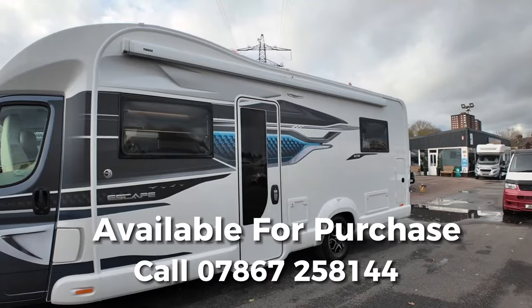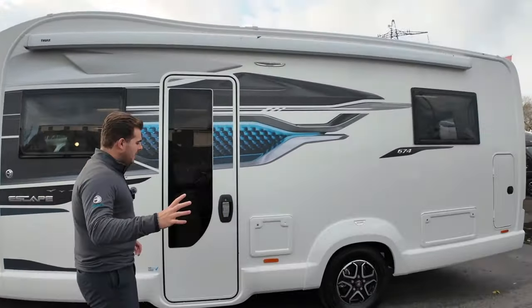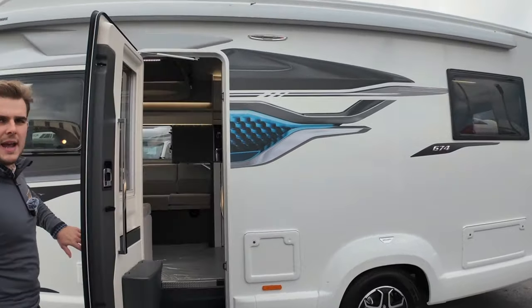This is a six-berth motorhome with an electric drop-down bed, based on the Fiat Ducato. Five travel seatbelts. Let's check it out.